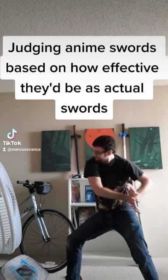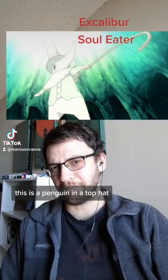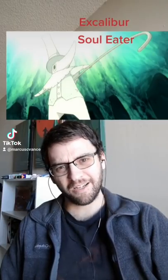Judging anime swords based on how effective they'd be as actual swords. This is a penguin in a top hat, not a sword?